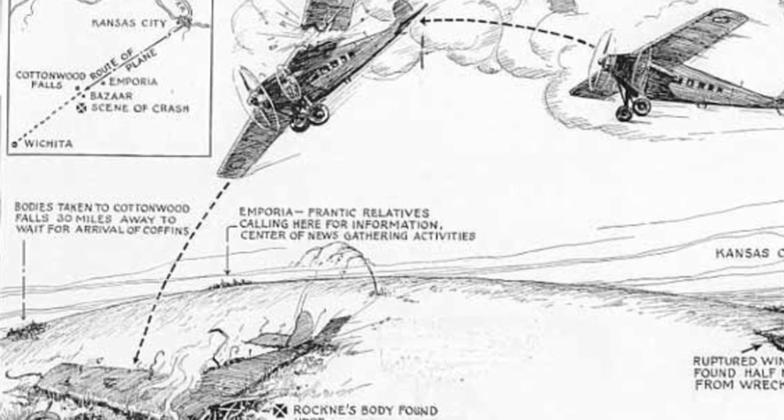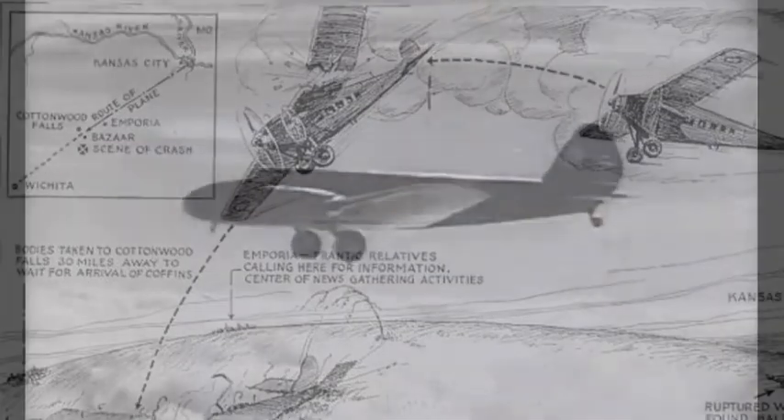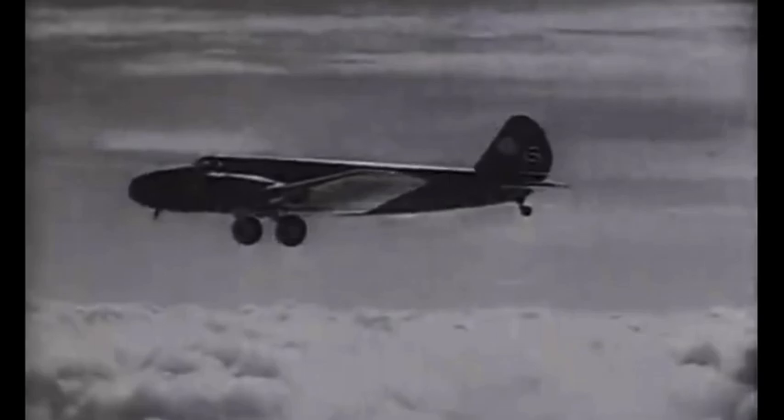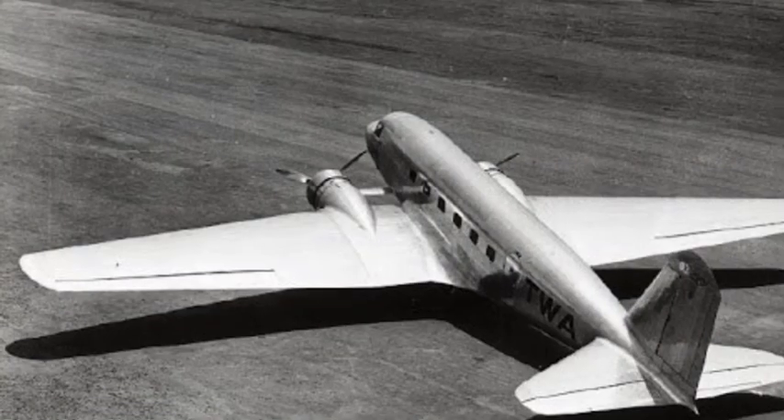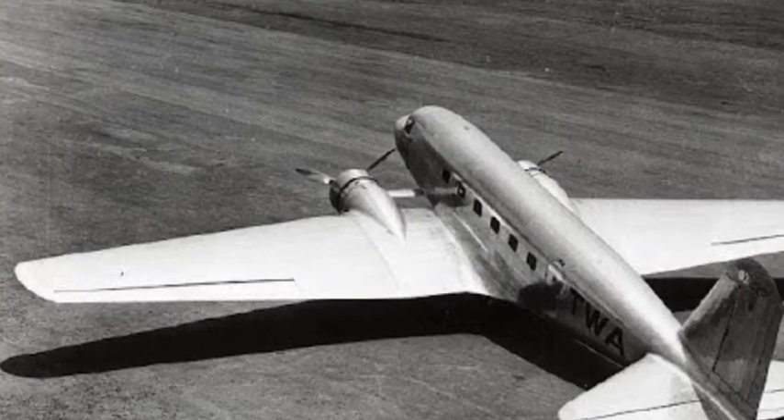Following the incident, the U.S. government banned the use of wooden glue in aircraft. Boeing saw this as an opportunity to make the 247, an all-metal monoplane, but their production was limited, so Douglas came up with the DC-1, also an all-metal aircraft.